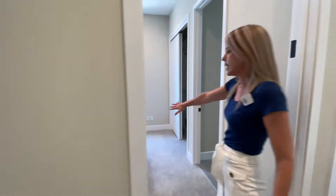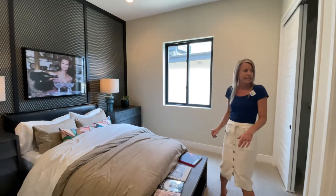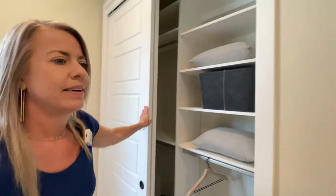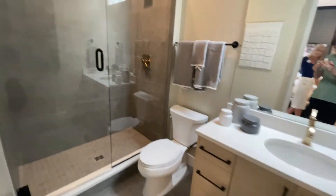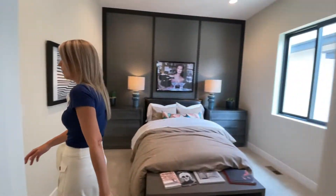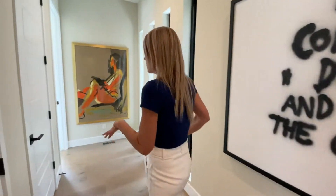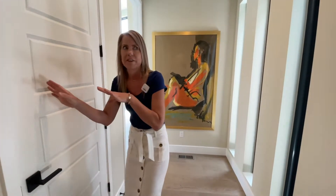Here we head into the first secondary bedroom — one window in here facing the side of the house, slider closet doors, and this bedroom has its own bathroom. If we keep on walking, we have linen closet space here — actually two linen closets — so plenty of space for sheets, towels, all that kind of stuff.